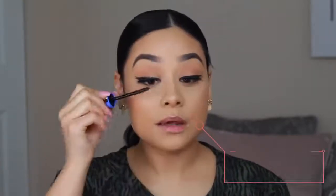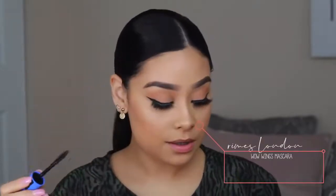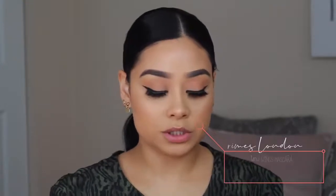For mascara, I'm taking this Rimmel London mascara. I'm only going to apply a little bit, and I'll also apply some to my lower lashes.